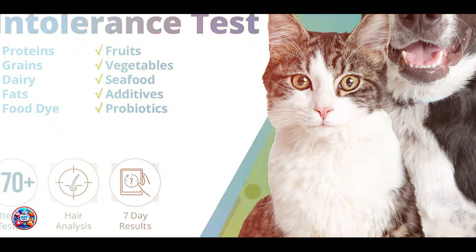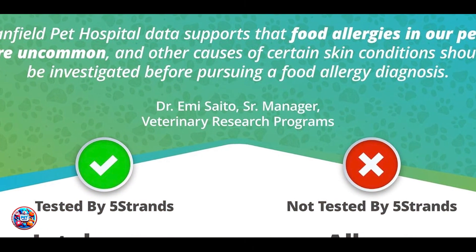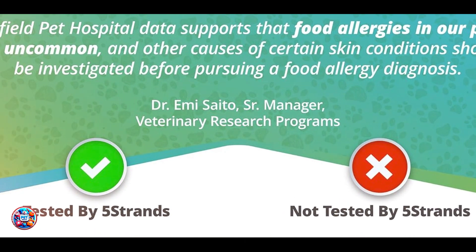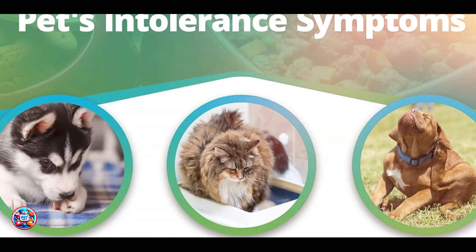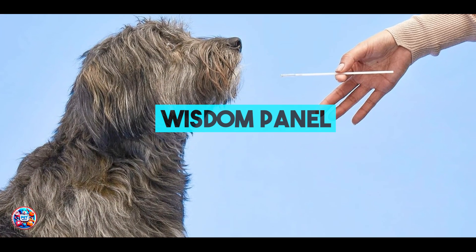Whether your cat suffers from chronic itching or digestive issues, the 5Strands Orivet Cat DNA Test offers a proactive approach to identifying and managing allergies, ensuring a happier and healthier life for your furry companion.